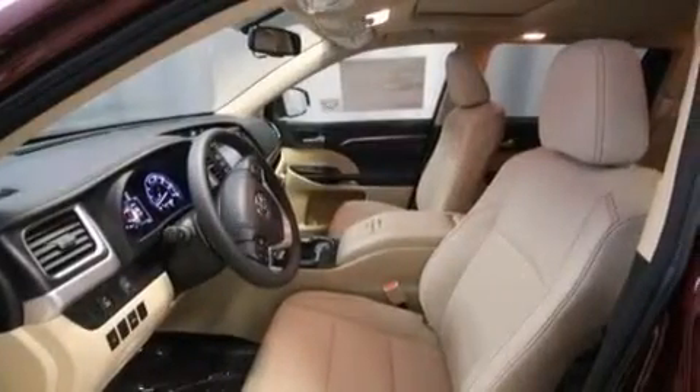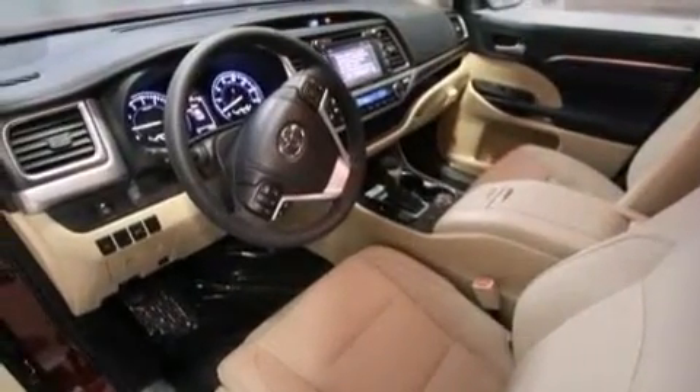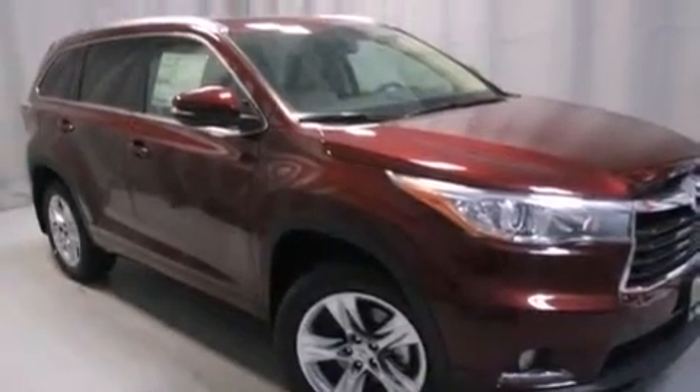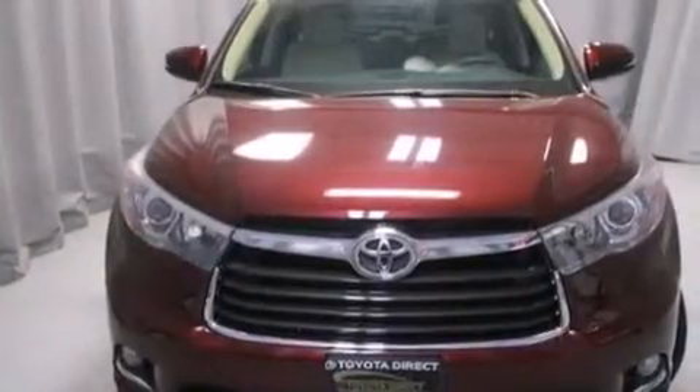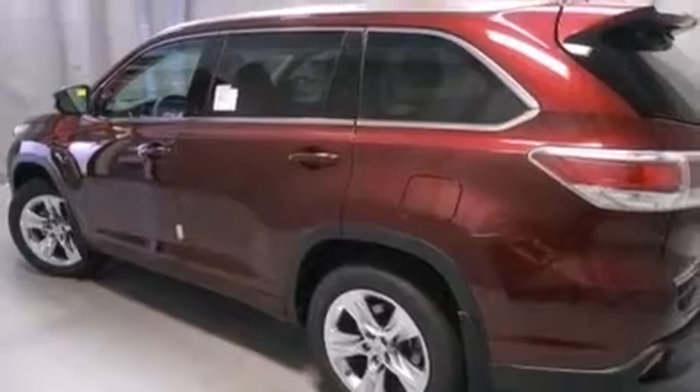The following features are also included: air conditioning with automatic climate control, a split folding rear seat, cruise control, a CD player, a leather-wrapped shift knob, 12-volt power outlets, front multi-stage airbags, rear seat child-proof door locks, steering wheel mounted controls, and a power rear liftgate that can open and close at the push of a button.